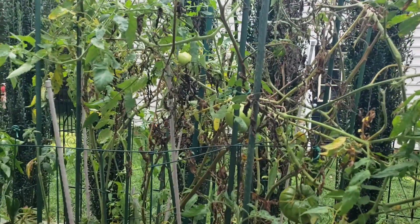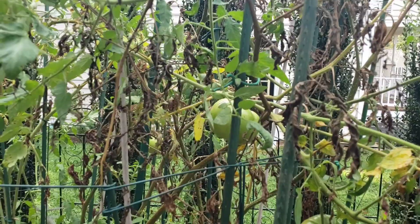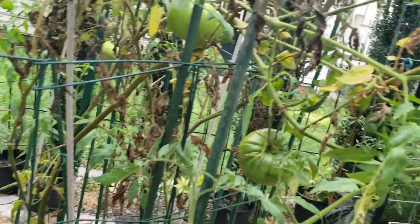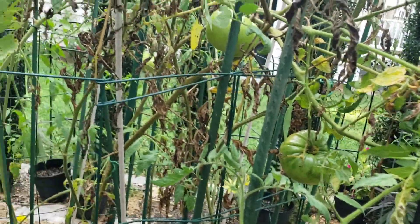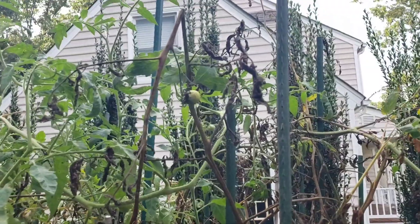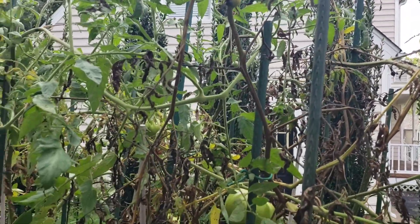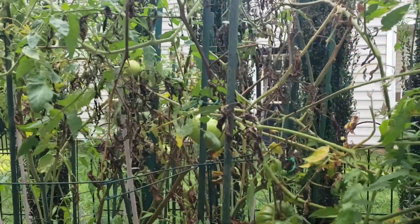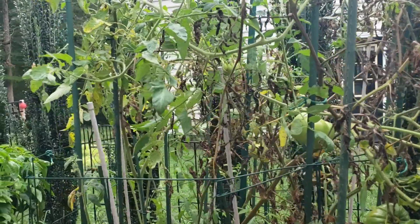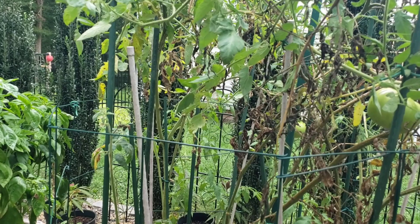Here is another view of the raised bed tomatoes - these are the ones I said we're going to take out. You can see lots of diseased stems, branches, and leaves. There's still some fruit I can harvest, but overall these guys have really been through the wringer. I do still see fruit developing back in there, but because there's so much disease, I think it's best to pull them and get something new going.